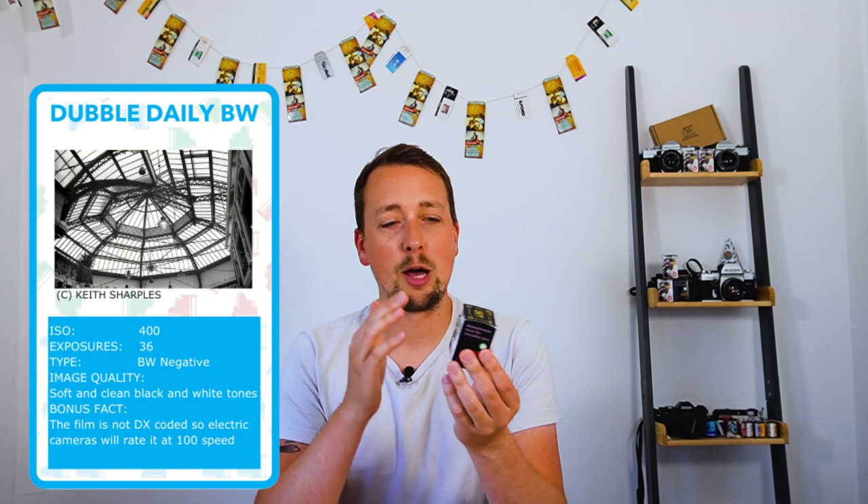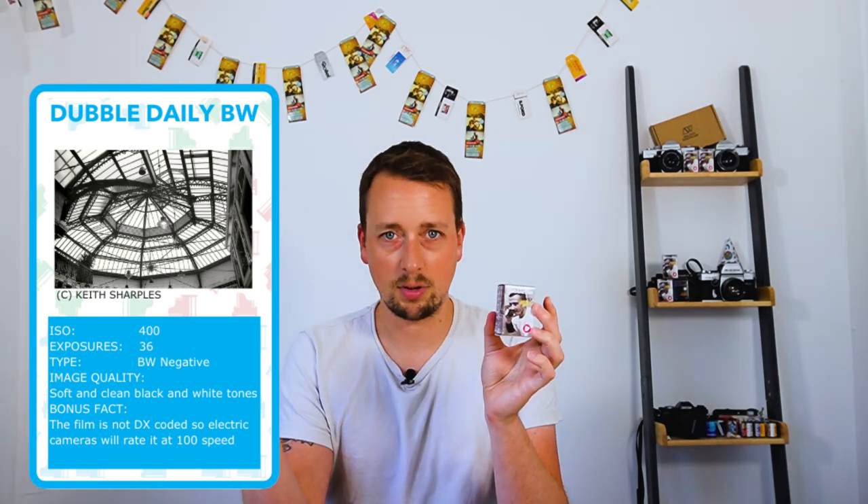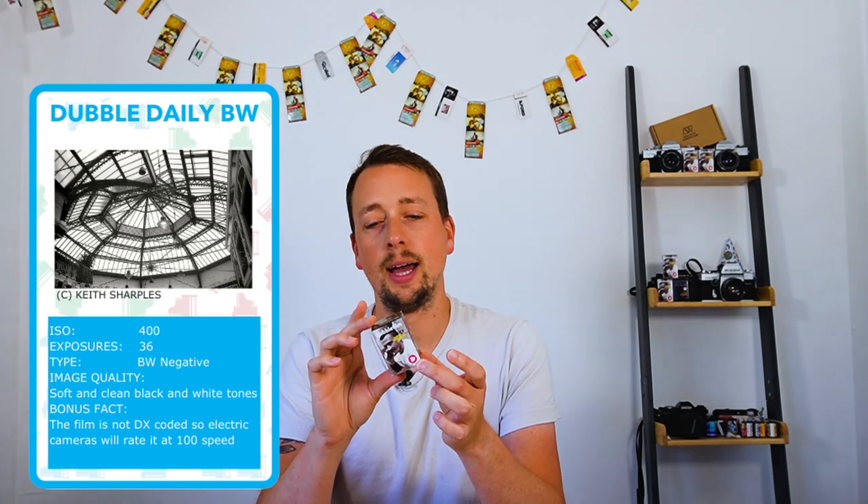They've also done their show cameras in the last year and a half, camera straps, the cinema film, and there's more stuff on the way. So they're definitely not sitting on their hands while colour film stocks are quite tough. There is also a colour Daily film, which is a straight colour film with no pre-exposure. The concept behind both of them was to make shooting film part of your daily routine.